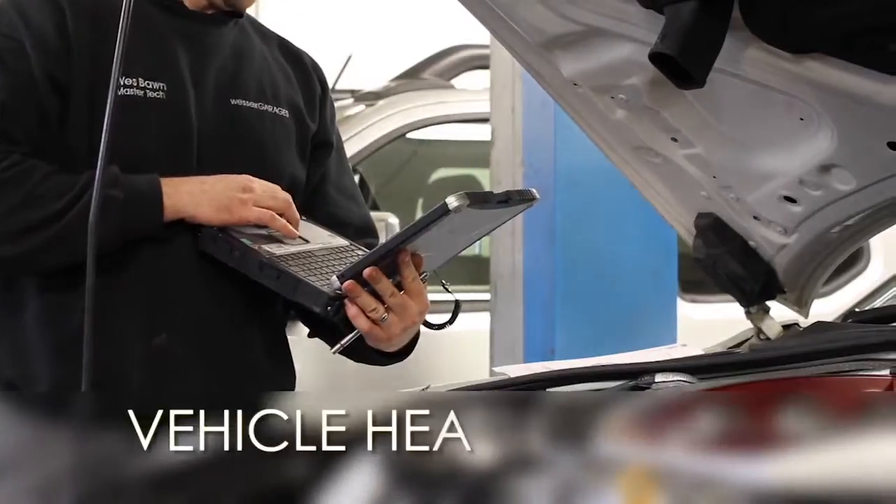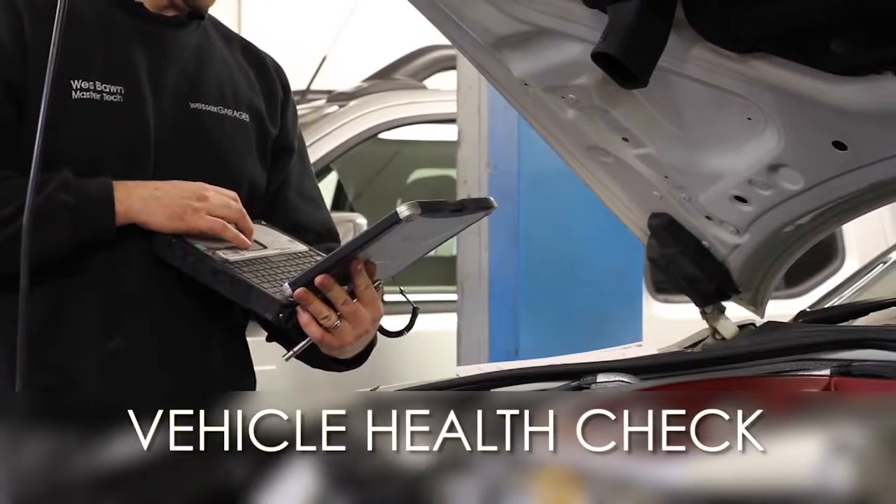For all other enquiries, don't hesitate to come down to our showroom and speak to one of our friendly sales team — we'll be glad to help you out with any questions you have. Thank you for watching this video from Wessex Garages. Every Wessex Garages used car receives a vehicle health check from our qualified technicians.